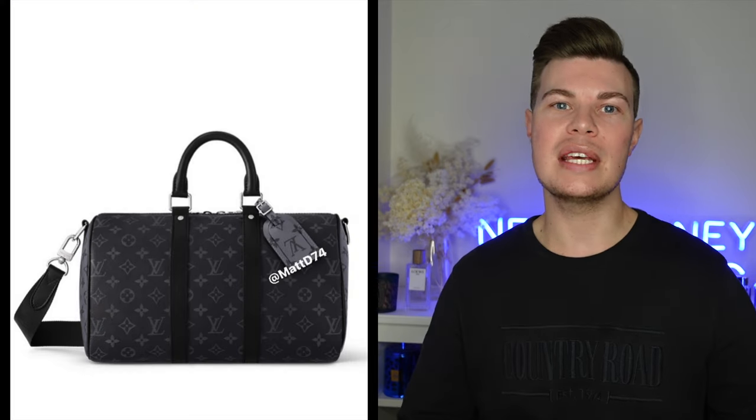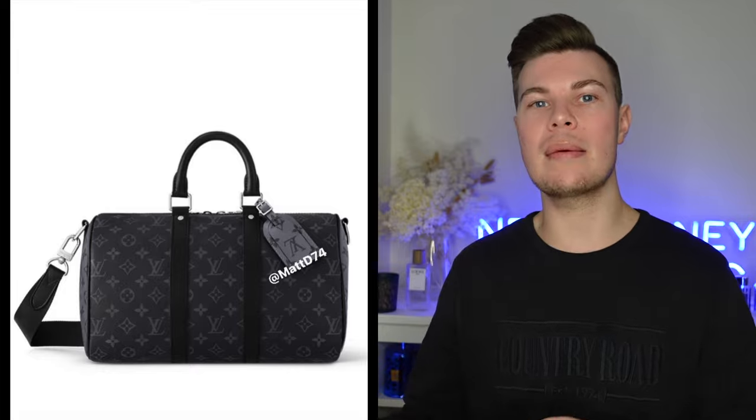They've also brought out a Keepall 35. Obviously we've seen the mini keepall and the 45, but they've brought out a 35 size. I personally have a Speedy 35, which is basically the same kind of bag, and I find it a really good size — especially as a carry-on on an airplane, sits really well on top of your suitcase. So I think the Keepall 35 is a good addition.